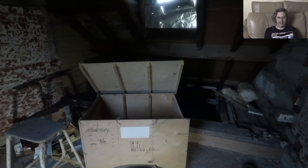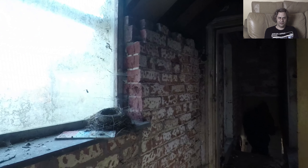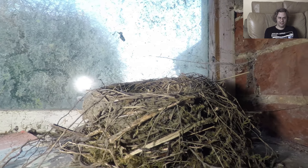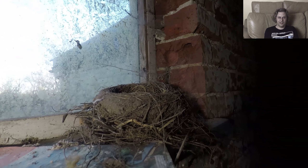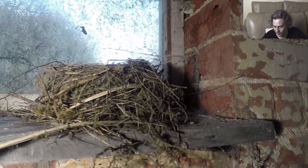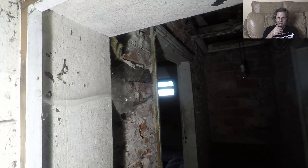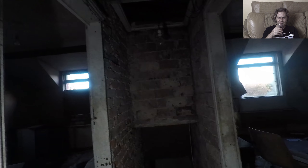Some of the things you find in these buildings are really cool — I love the antique stuff, old time stuff. There's a bird's nest there. Old light switches — I just love anything old, absolutely anything.